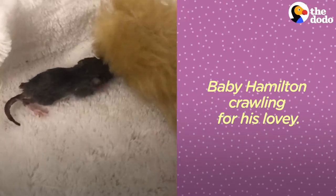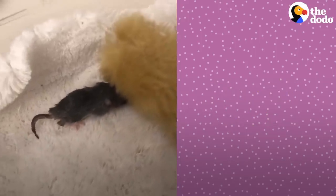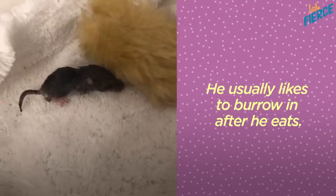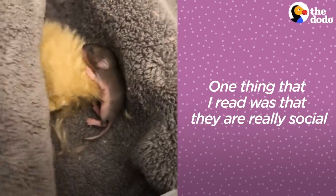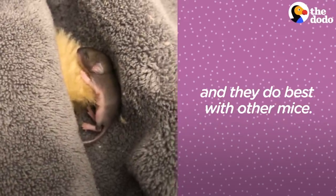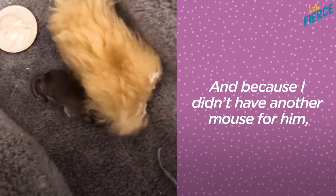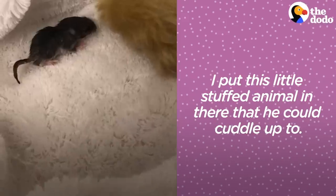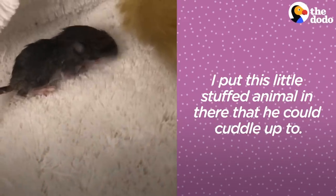Baby Hamilton crawling for his lovey. He usually likes to burrow in after he eats. One thing that I read was that mice are really social and do best with other mice. Because I didn't have another mouse for him, I put this little stuffed animal in there that he could cuddle up to — I called it his lovey.